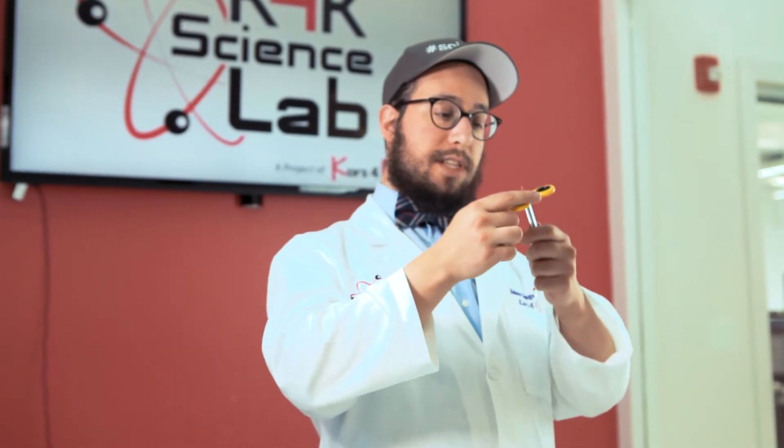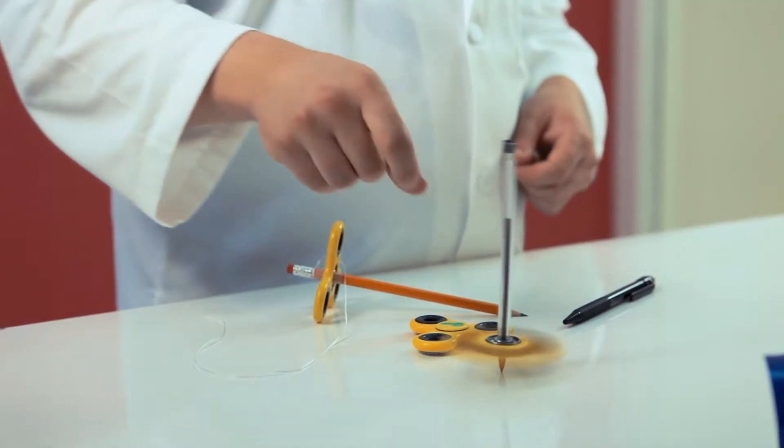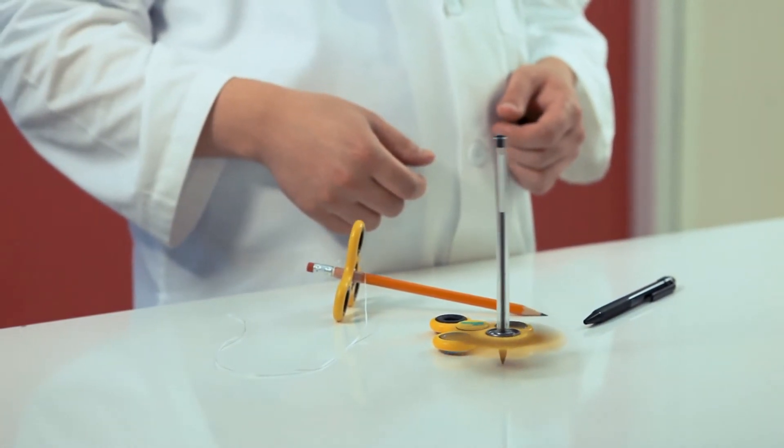Let's say you take a pen and a fitted spinner, take the caps off, and put it on. It is very stable and if you spin it, it'll balance on the table. It'll even balance perfectly on the tip of a mechanical pen or pencil.